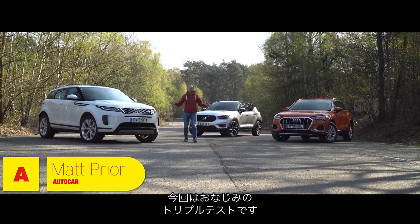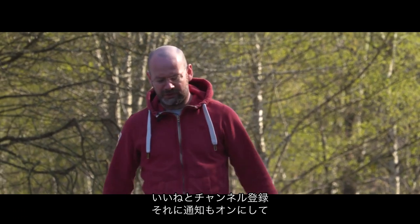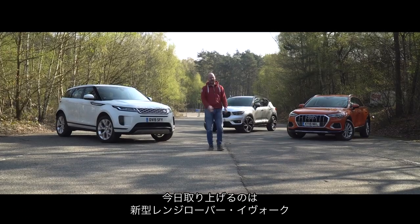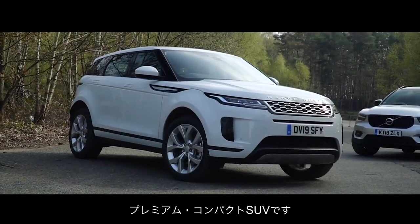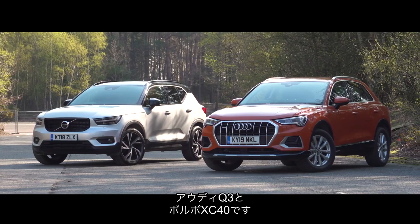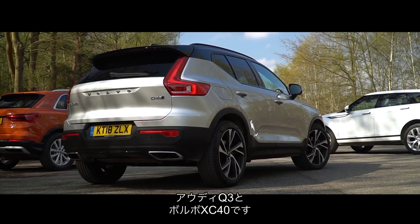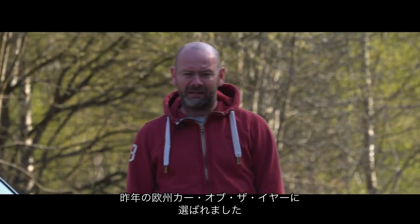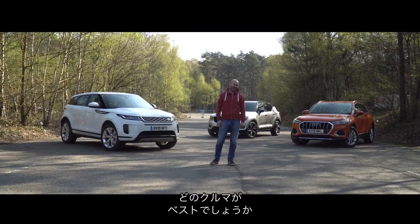Hello, good old fashioned triple test for you today. So if you like, subscribe, turn on notifications, you'll never miss one. Today it stars the all-new Range Rover Evoque, a premium compact SUV and its two chief rivals. One is the Audi Q3, the other is the Volvo XC40, voted European Car of the Year last year by some jurors including yours truly. But let's see which is the best.